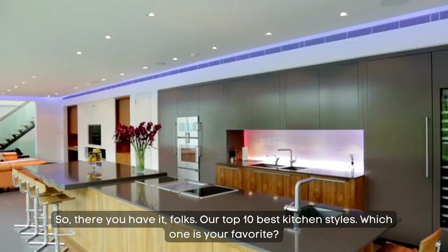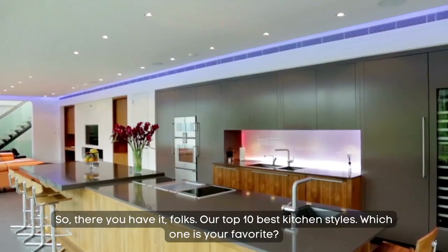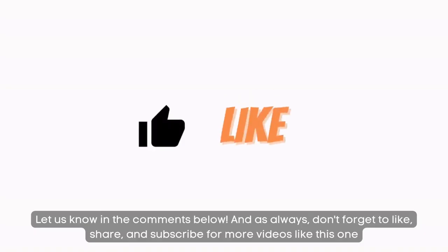So there you have it folks, our top 10 best kitchen styles. Which one is your favorite? Let us know in the comments below. And as always, don't forget to like, share, and subscribe for more videos like this one. Thanks for watching.